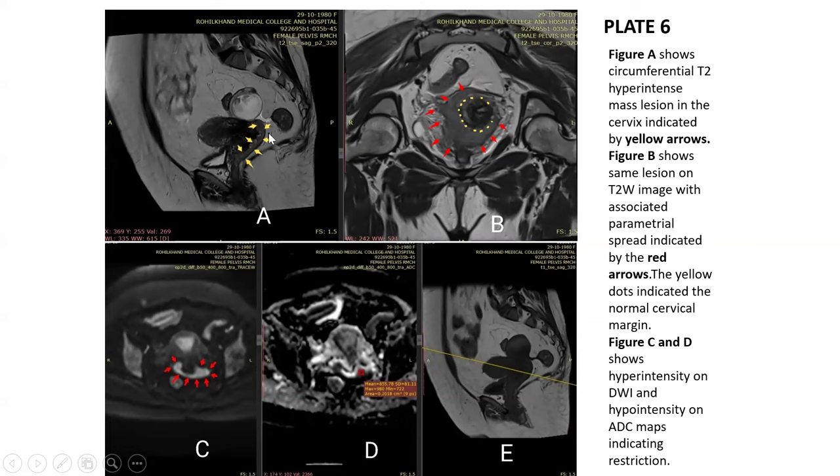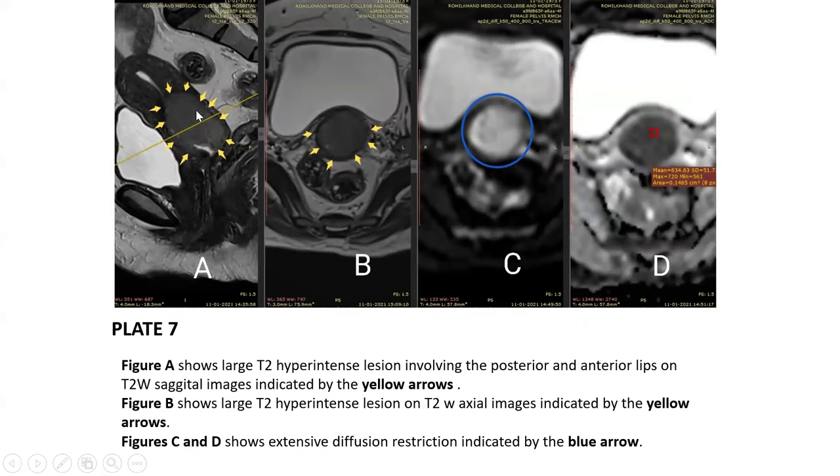Case 6: Figure A shows a circumferential T2-hyperintense mass lesion in the cervix. Figure B shows the same lesion with associated parametrial spread; the yellow dots indicate normal cervical margins. Figures C and D show the diffusion-weighted image with hyperintense signal and ADC image with hypointense signal, suggestive of diffusion restriction. Case 7: A large T2-hyperintense lesion involving the posterior and anterior lips of the cervix is seen. Images C and D confirm the presence of diffusion restriction.